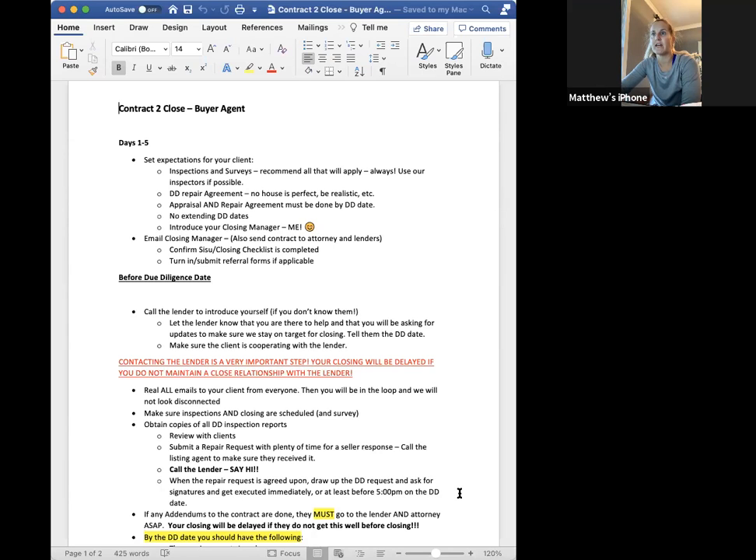Let them know inspections and surveys are an option and the professional services will be filled out — recommend all that will apply, always. Try to use our inspectors. Then the DD repair request — make sure you explain that. Let them know no house is perfect, be realistic. The appraisal and repair agreement must be done by the DD date. No extending DD dates if possible. Introduce me if you can, email me letting me know you're under contract, confirm the closing checklist is completed, and submit referral forms if applicable.